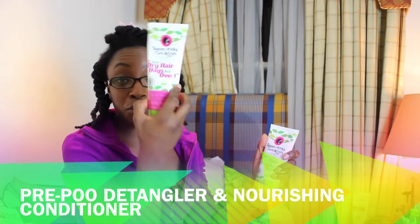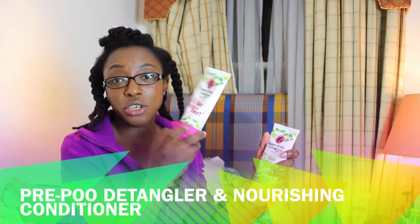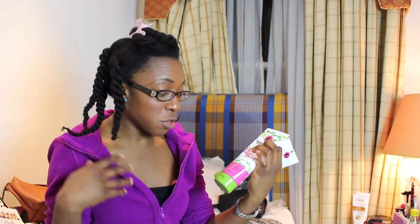The tagline for all of them is 'your dry hair days are over.' After the shampoo, you have the pre-poo detangler and nourishing conditioner — basically, you can use it as a pre-poo, a pre-shampoo conditioning treatment, as a detangler, or as a nourishing conditioner. I used it as a nourishing conditioner and deep conditioned after the shampoo.